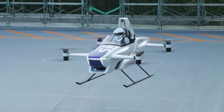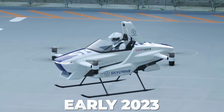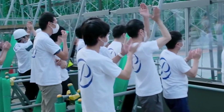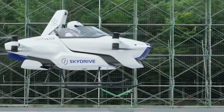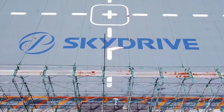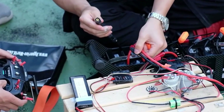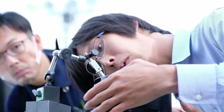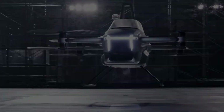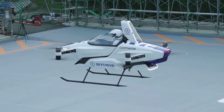Uber has also been testing flying taxis, with a plan to launch Uber Air in early 2023. Experts believe individual air transportation will be a trillion-dollar market by 2040, so it's no surprise companies are investing in flying EV prototypes. SkyDrive's development appears to be the most encouraging, as they're the only ones backed by a giant like Toyota, and the only ones with a prototype that can be flown with a pilot. They've demonstrated that the technology can perform as expected in the real world.